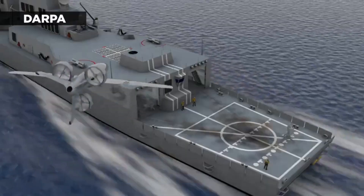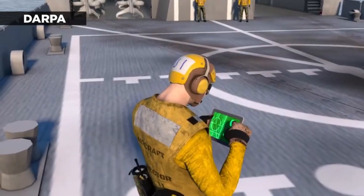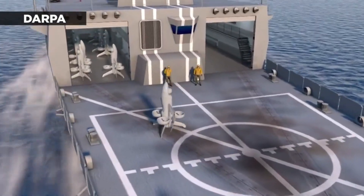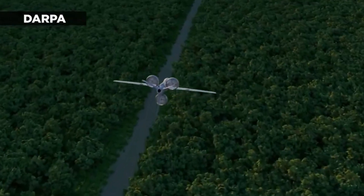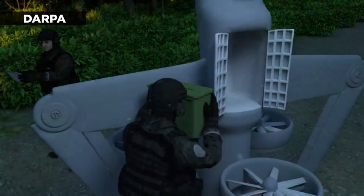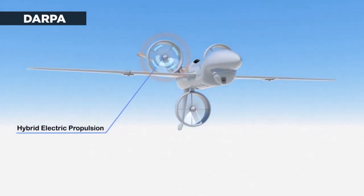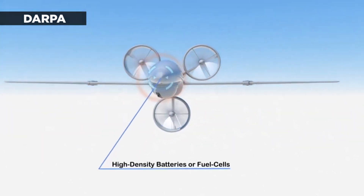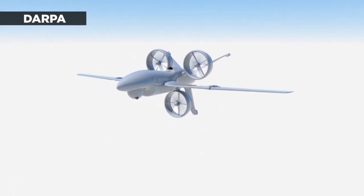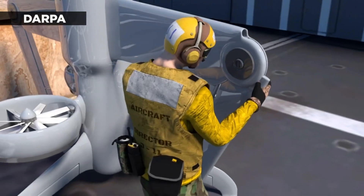Have you ever wondered what the future of aviation technology might look like? The answer might be more vertical than you think. The world of aviation is on the brink of a monumental shift, with vertical takeoff and landing — or VTOL — aircraft leading the charge. Imagine aircrafts lifting off and landing vertically, much like a helicopter but with the speed and efficiency of an airplane. This isn't just a far-fetched dream. It's a reality in the making, thanks to DARPA — the Defense Advanced Research Projects Agency — and their project called the X-Plane. This high-speed VTOL aircraft promises to revolutionize not just military operations, but also commercial travel and transportation.